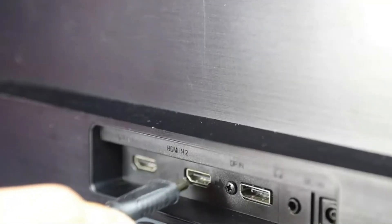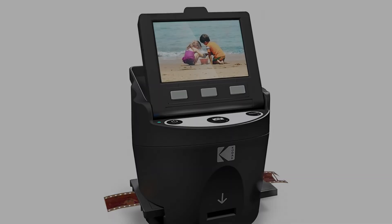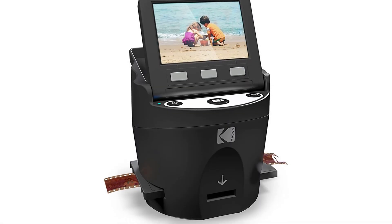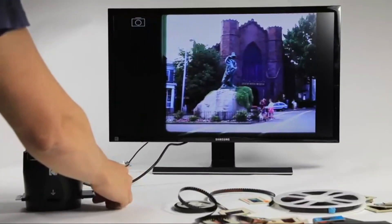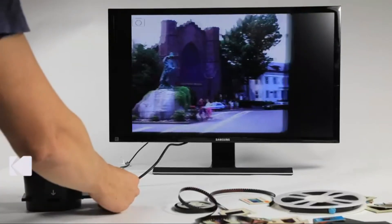It also has a large LCD display measuring 3.5 inches for easier viewing, editing, and scanning. Cons: it can only create digital images with up to 14 megapixel resolution, so scanned photos will not be completely pristine.